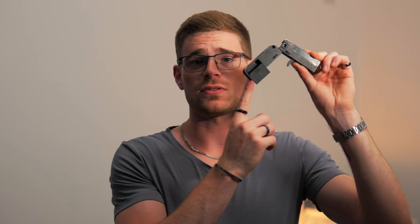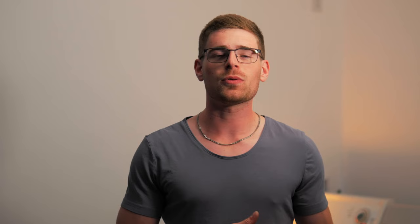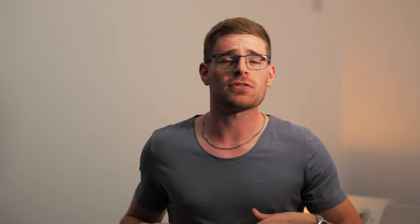Additionally, in the base of the firearm there's a little sleeve. You can put three rounds of .22 Magnum in it so you have ammunition to reload after your single shot. This gun is adequately called by Trailblazer Firearms 'the last gun you'll leave behind,' and it truly has been — since I bought it, it's pretty much just lived in my watch pocket.